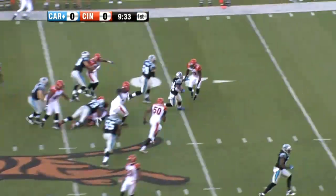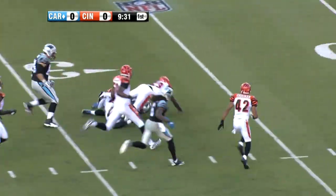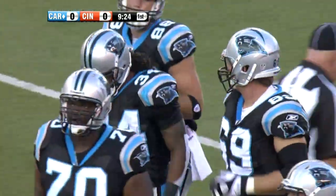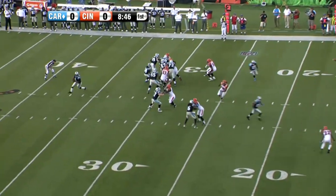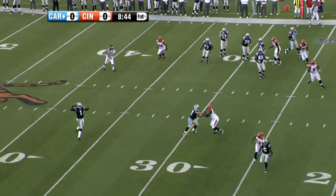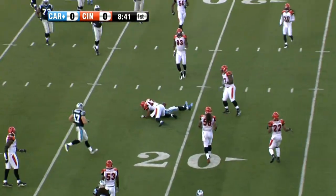Next Panthers possession, second play of the drive, second and 10. D'Angelo Williams earning that new contract — nice run up the middle. Yes, he got paid for a reason. Up 18 yards, sets up a first and 10.